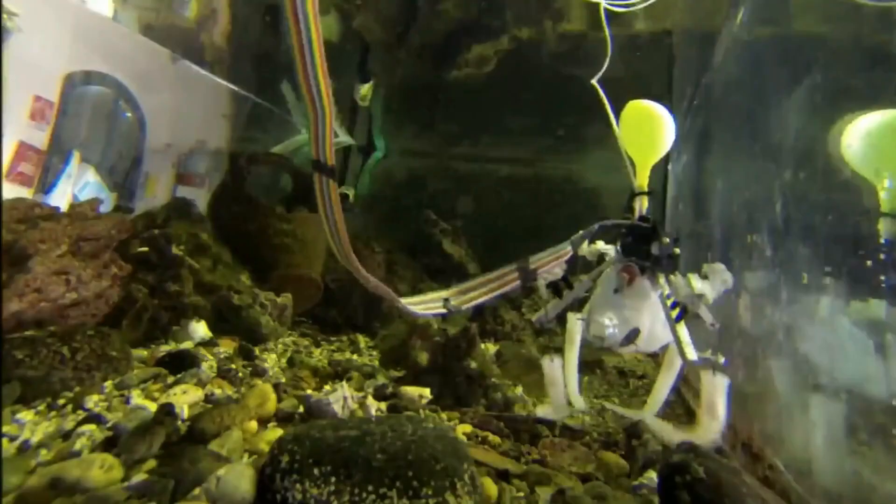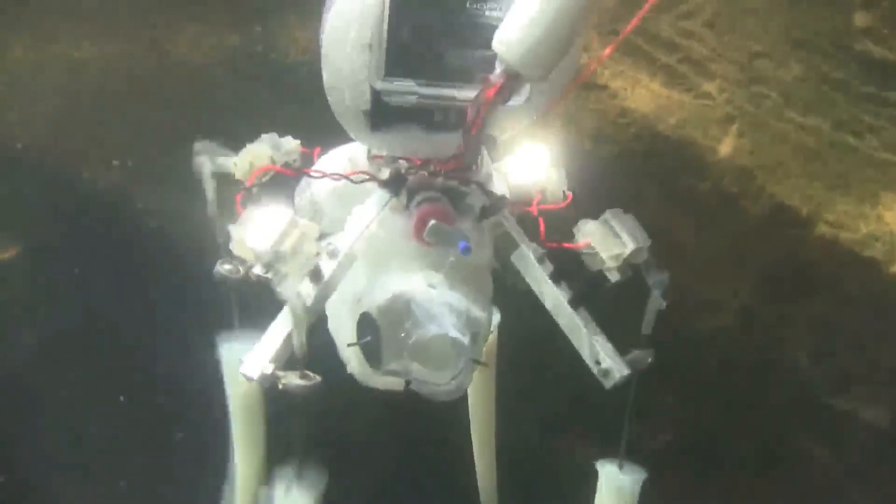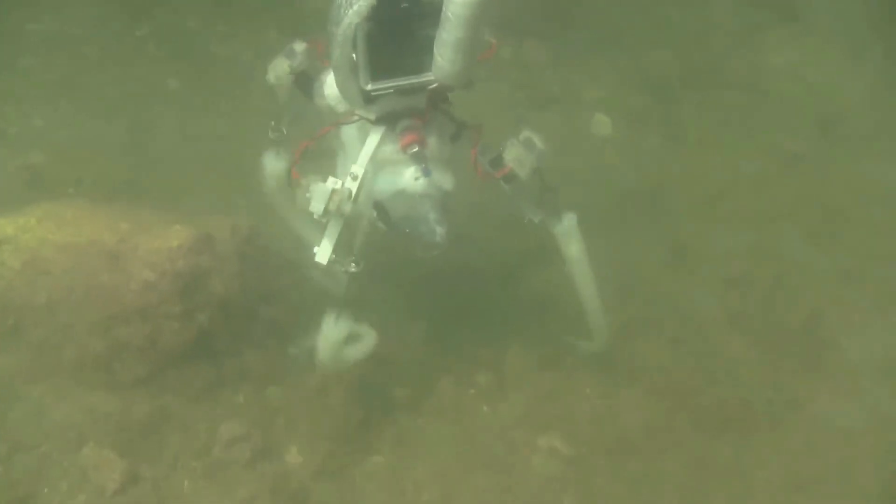Having neither internal nor external skeleton, the robot's eight arms bend at any point, elongate and shorten, and stiffen to apply force. The robot octopus can also twist its arms around objects and manipulate them with great dexterity.